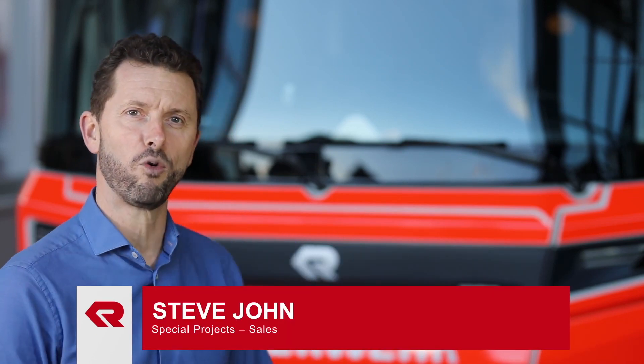Hello, I'm Steve John, Head of Special Projects at Rosenbauer International, and today I'm here to explain and walk you through the RT.